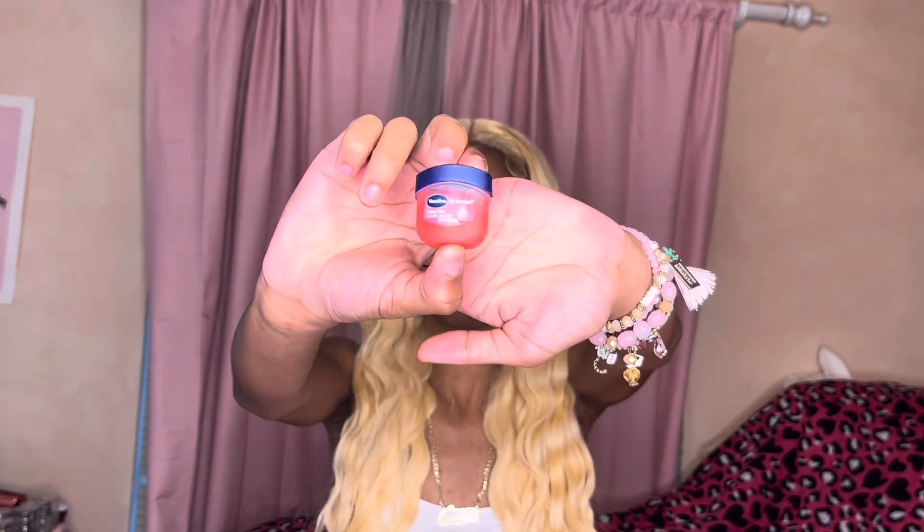The next thing in my pouch is this Vaseline Lip Therapy — the rose one, Rosy Lips. It's real cute. I like this, it keeps my lips moisturized. I always gotta keep my lips juicy and pink.